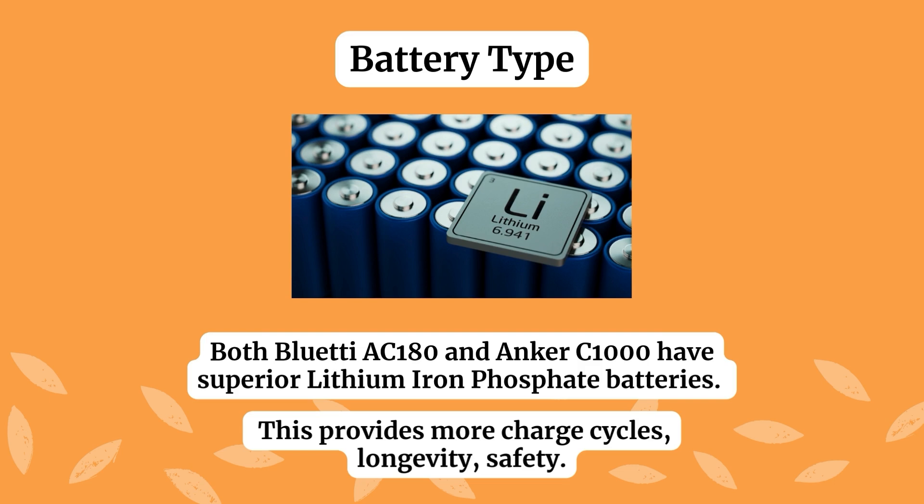Moving on to battery type — this is the type of lithium-ion battery running the power station. Both of these have lithium iron phosphate batteries. This is really good because it gives you more longevity, more charge cycles, greater safety, and less chance of your devices getting overheated or overcharged.